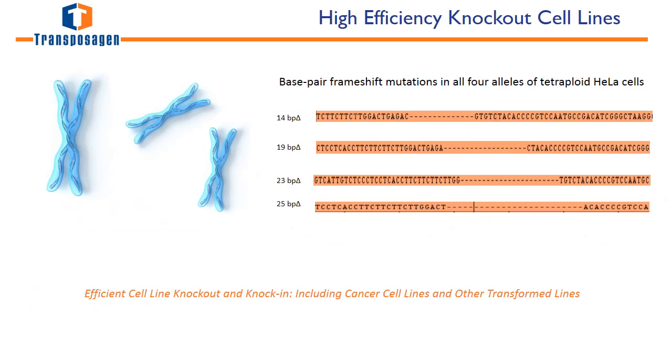Transposigen's highly active nucleases allow for the creation of knockouts in any cell line. The efficiency even allows for the creation of full knockouts in cell lines that are polyploid, such as HeLa, HEK293, or CHO. For example, a tetraploid gene in HeLa cells was targeted with a TALIN and the subsequent deletions are shown. All four copies of the gene were successfully knocked out due to deletions causing frameshift mutations. Any knockout in any cell line, transformed stem cell, or primary cells is possible due to our ability to design and use the highest efficiency nucleases.